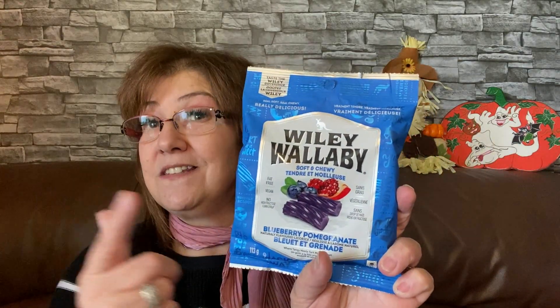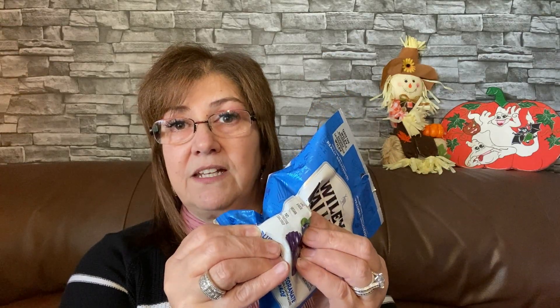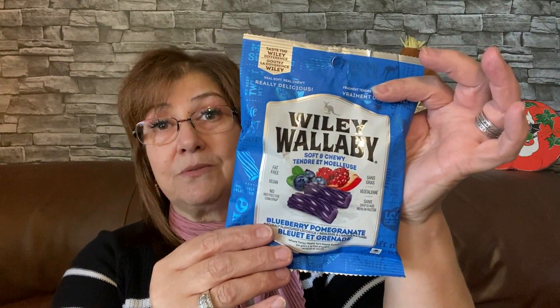I got the Wiley Wallaby soft chewy licorice in blueberry pomegranate — I haven't tried this one yet. It's quite chunky; not really long but condensed — about the size of a licorice piece but thick. These are so soft and really, really good. Kimmy's Kitchen mentioned them on her channel and I agreed — they are really, really good. I don't know that I'll buy any other licorice now.